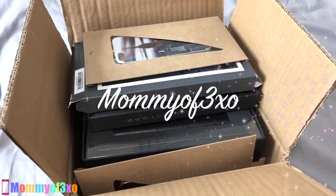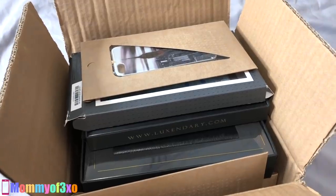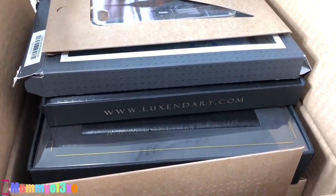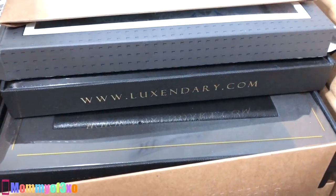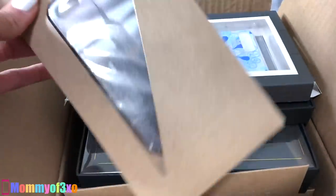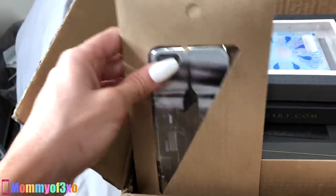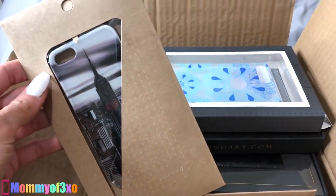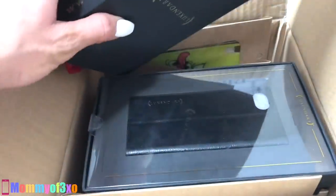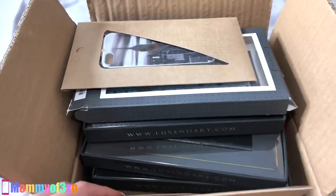Hey guys, welcome back to our channel. So today we have a huge iPhone haul for you guys. Luxendary — I'm not exactly sure how to pronounce it — this is their website. They sent us all of these phone cases for the iPhone SE, the iPhone 8 Plus, the iPhone 7, the iPhone 8, and the iPhone X. They sent us so many iPhone cases.